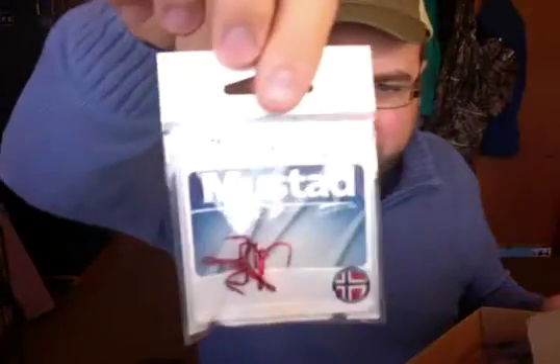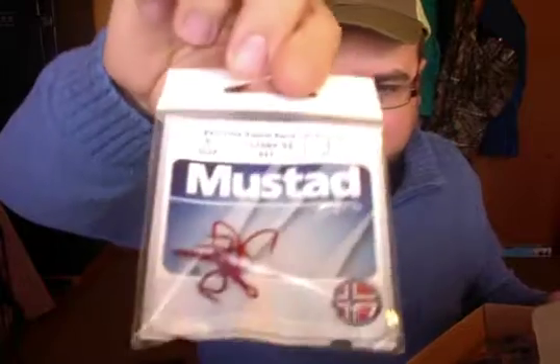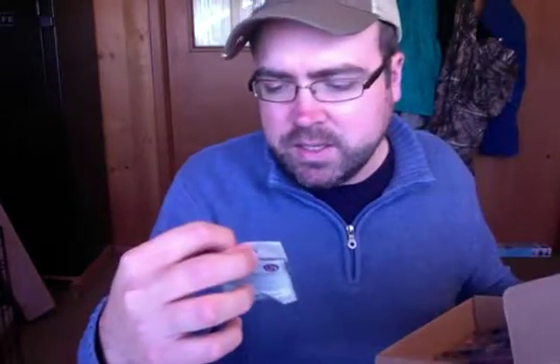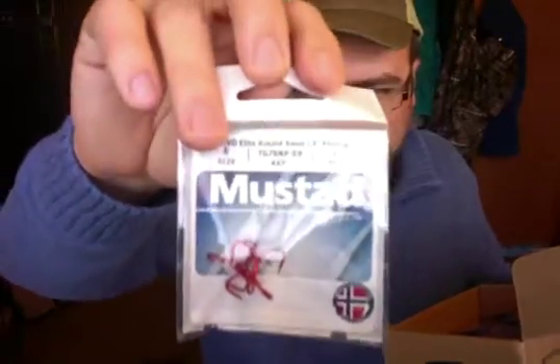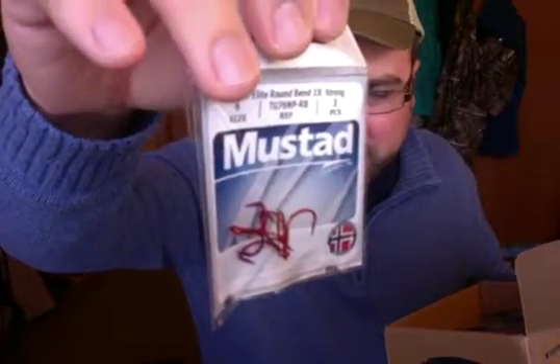For terminal tackle, I have some Mustad hooks. These are size six treble hooks, short shank. That's really good — I'll definitely find some use for those, replacing hooks on some of my crankbaits and stuff like that. Red hooks work really well in the Mississippi River.